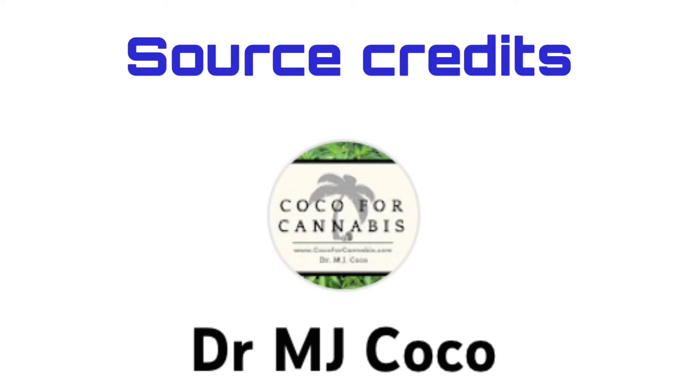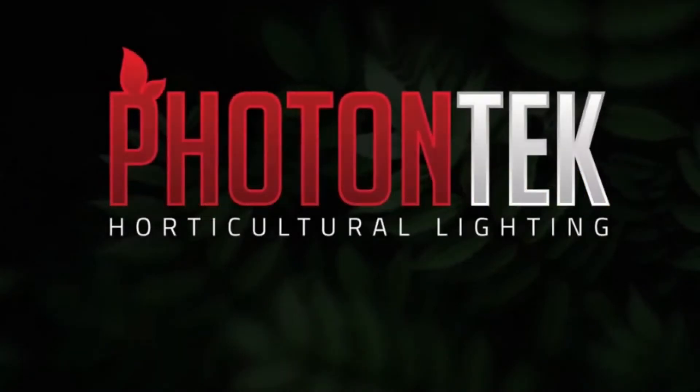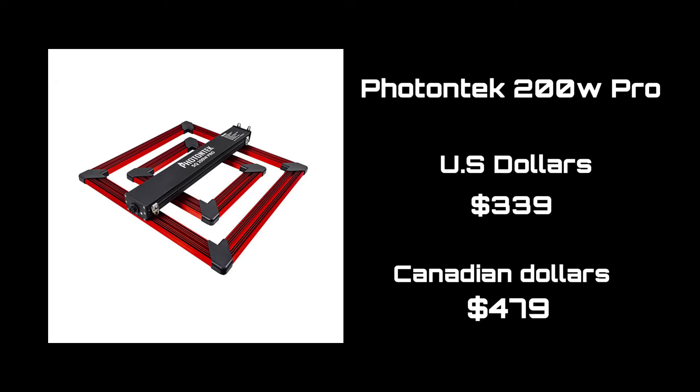Thank you to Dr. MJ Coco and Apogee Instruments for the information used in making this video. For such an incredible unit, I found the price to be extremely acceptable. The Photon Tech 200W Pro comes in at $339 USD and only $479 CAD.